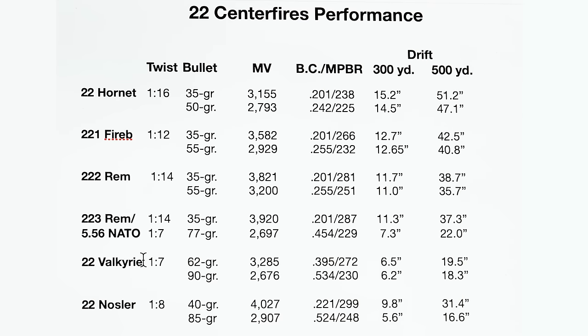Stepping up to the .224 Valkyrie in the same AR-15 platform with a 1-in-7 twist — they want to do a little better than the 5.56 NATO. With a 62 grain bullet at a BC of 0.395, you get a maximum point blank range of 272 yards and 6.5 inches of wind deflection — not a lot bigger advantage than the NATO cartridge. Pushing the 90 grain bullet at 2,676 fps drops maximum point blank range to 230 yards but delivers only 6.2 inches of wind deflection — not a big advantage over the 62, so I'm not sure it's worth giving up the trajectory.